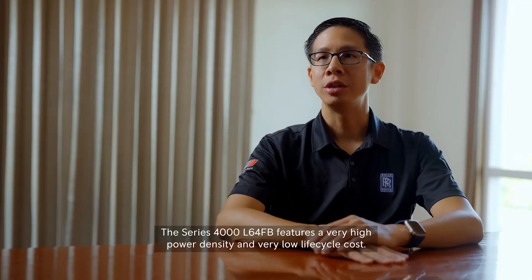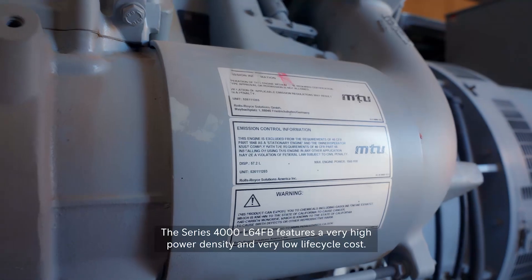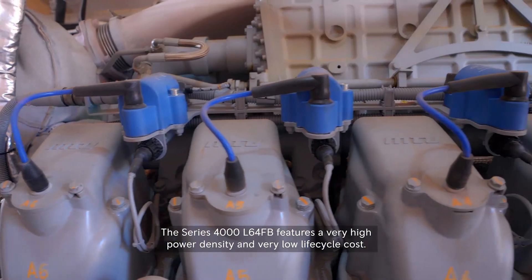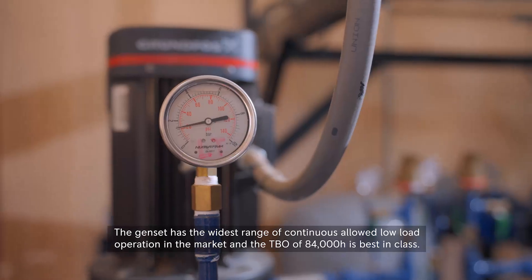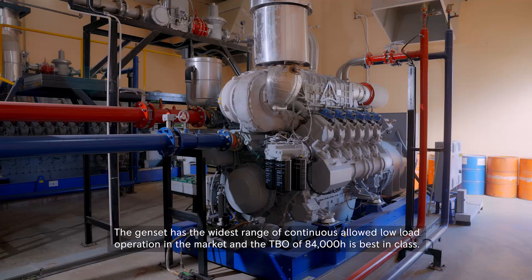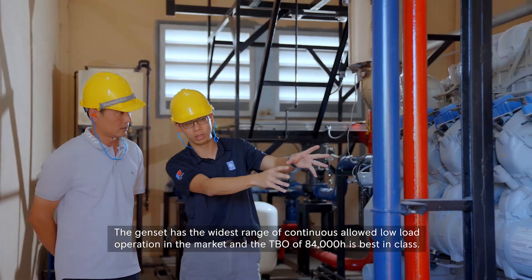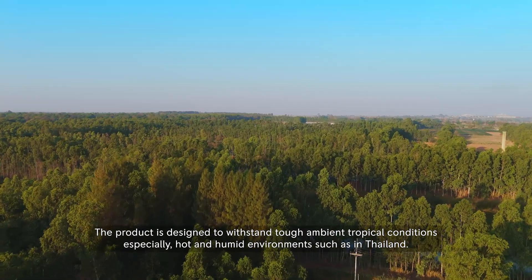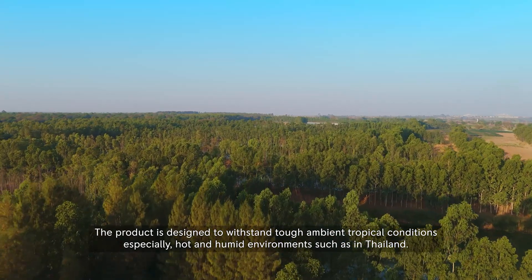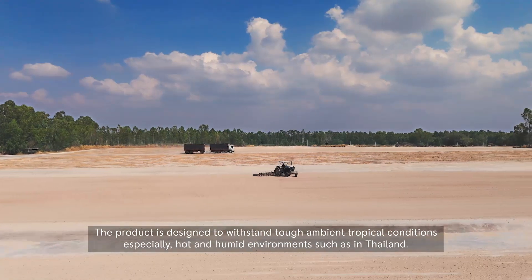The series 4000L64FB features very high power density and very low life cycle cost. The genset has the widest range of continuous allowed low load operation in the market, and the TBO of 84,000 hours is best in class. The product is designed to withstand tough ambient tropical conditions, especially hot and humid environments such as in Thailand.